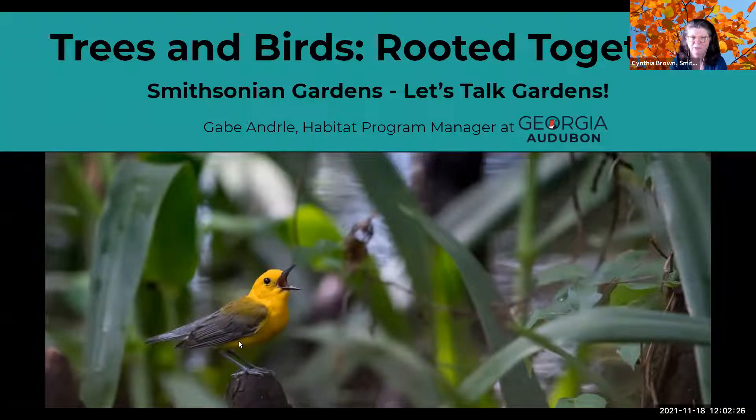We're up to almost 35 presentations now. Gabe Andrelli is with us today from the Georgia Audubon Society. The birds in your garden are like jewels in your ensemble — they give us beauty, make our gardens more colorful, and can be helpful as well. Gabe, go ahead and introduce yourself and lead us down the path of birds and trees.